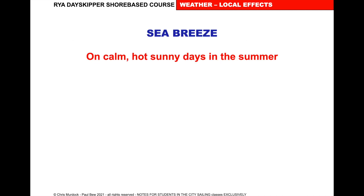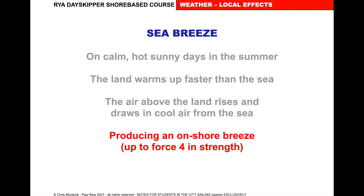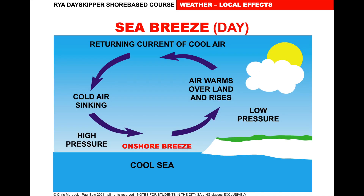So it happens on a calm, hot, sunny day in the summer. The land warms up faster than the sea, the air above the land rises and draws in cool air from the sea, producing an onshore breeze — could be up to force 4. It lasts from mid-morning to late afternoon, then in the evening it drops off. The low pressure causes air to warm and rise over the land; the returning current of cool air sinks, producing higher pressure and an onshore breeze. If you're doing a delivery under these conditions, stick close to shore and use the sea breeze — further offshore there may be no wind at all.